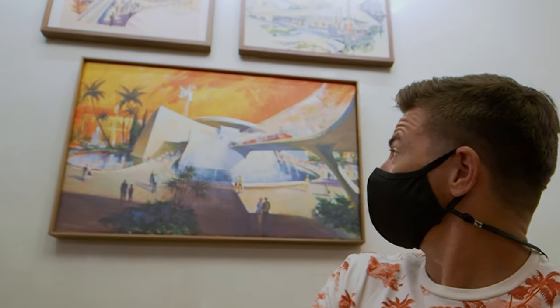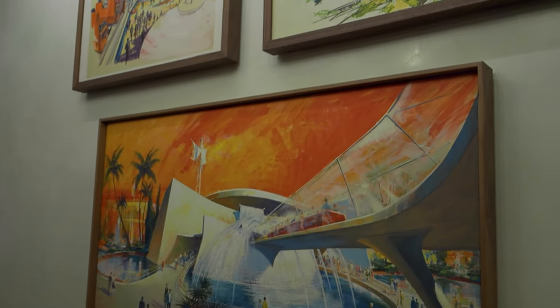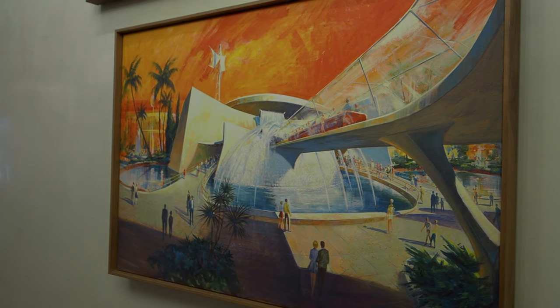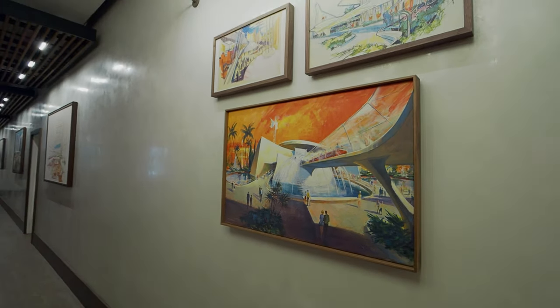They actually just finished refreshing the whole resort. Behind us we have some really cool artwork showing a lot of the contemporary designs from when they were first designing this place. Here's a closer look at some of this concept artwork from when they were originally figuring out how to design the Contemporary Resort — I think that's pretty neat.